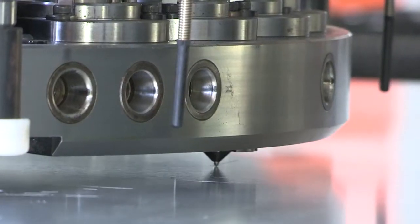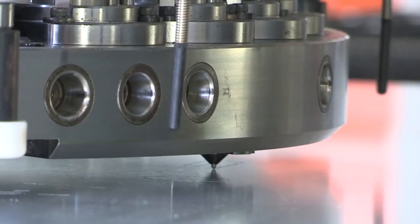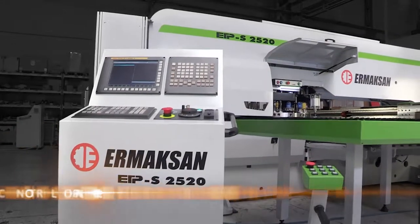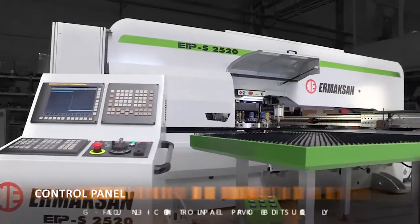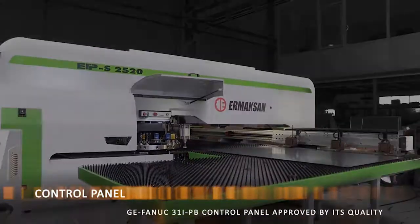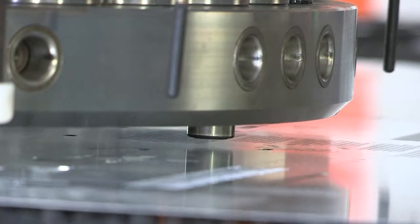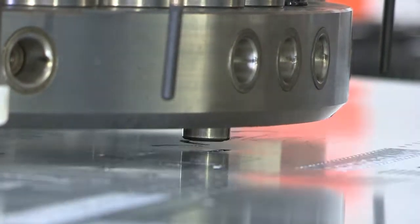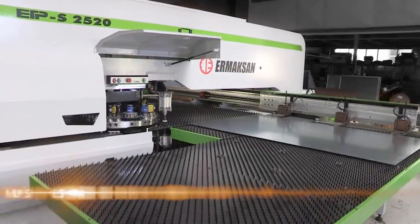Ermaksan engineers designed a new generation servo drive turret punch press to work problem-free for years. This engineering developed dynamic and static endurances, realized in a robust and strong body machined with monoblock construction to very high precision.